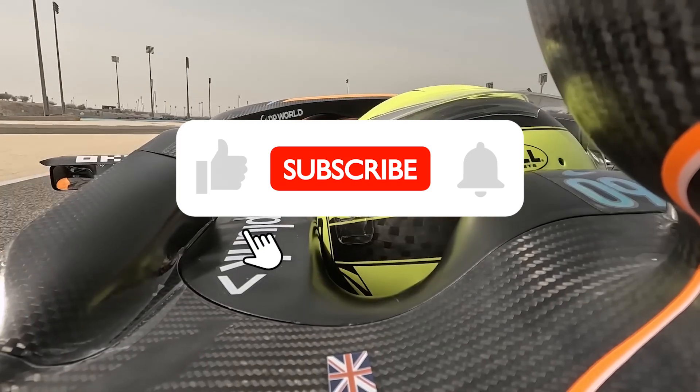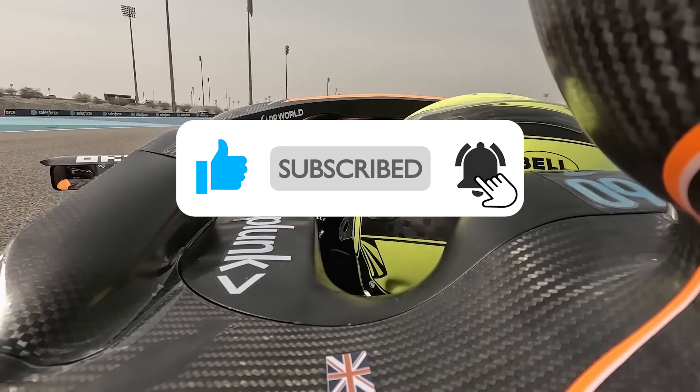And as always, comment, leave a like, and subscribe for more F1 content. Thank you all so much for watching.